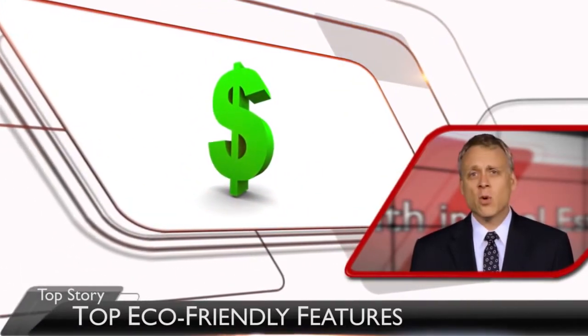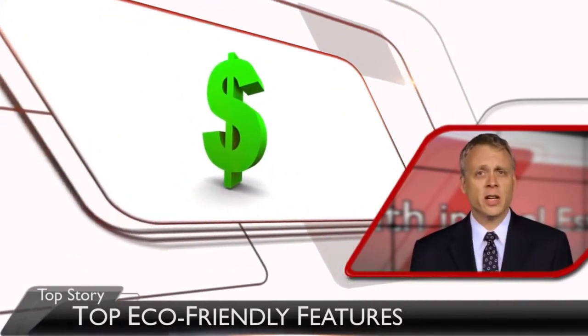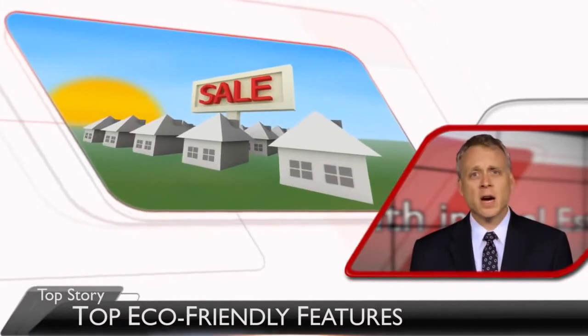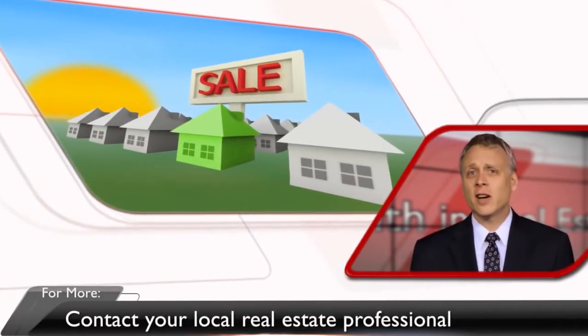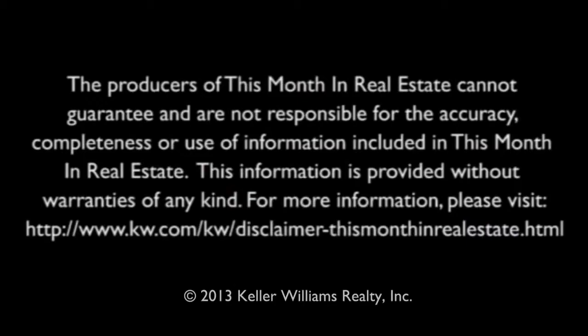Updating your house will not only make it more appealing to buyers when you decide to put it on the market, but it could also save you money on your utilities until you decide to sell. For more information, talk to your local real estate professional. That's all for this month in real estate. Thank you for joining us.